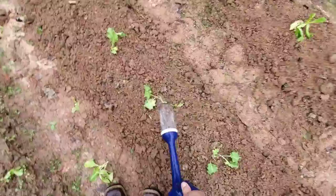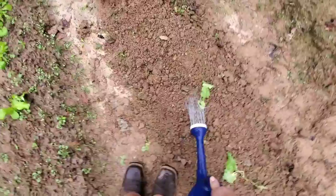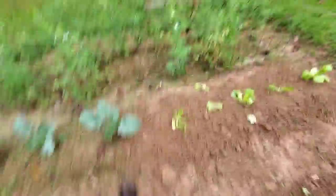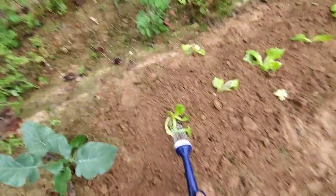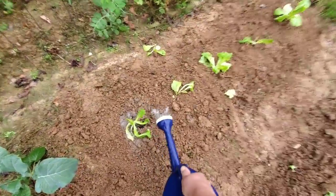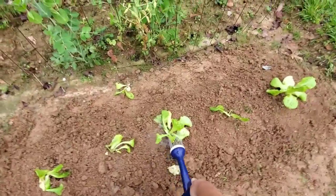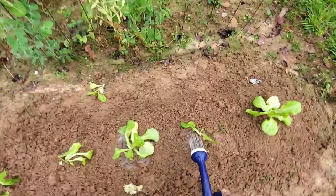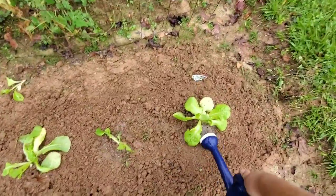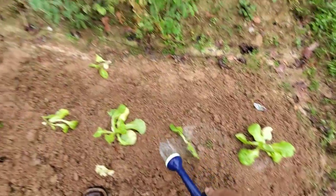There's something about growing a garden that just brings peace to your soul — I know it does mine. This year I'm growing a lot of things I've never grown before. The only things I ever grew in the fall and winter were turnips, mustard greens, and cabbage. We grew some lettuce last year but it got all moldy because we didn't have them on any rows.